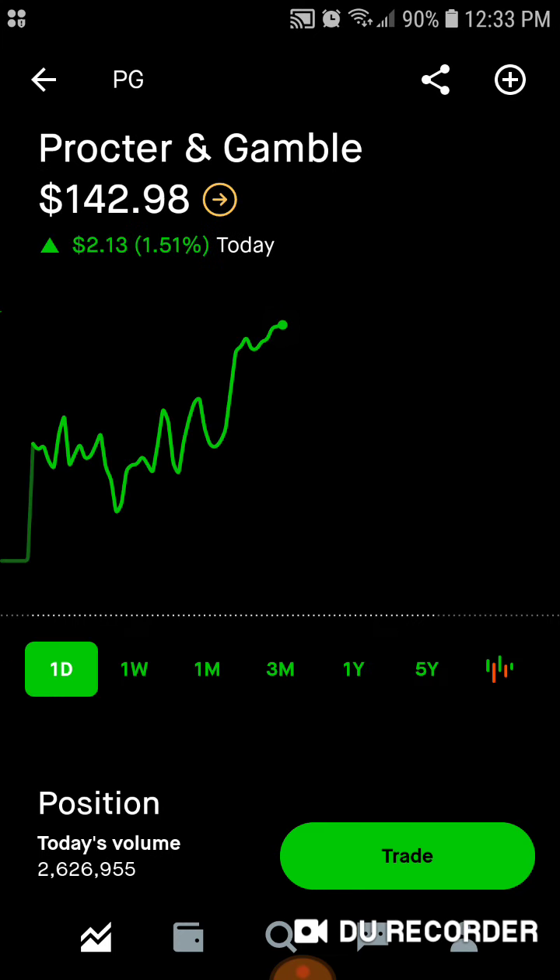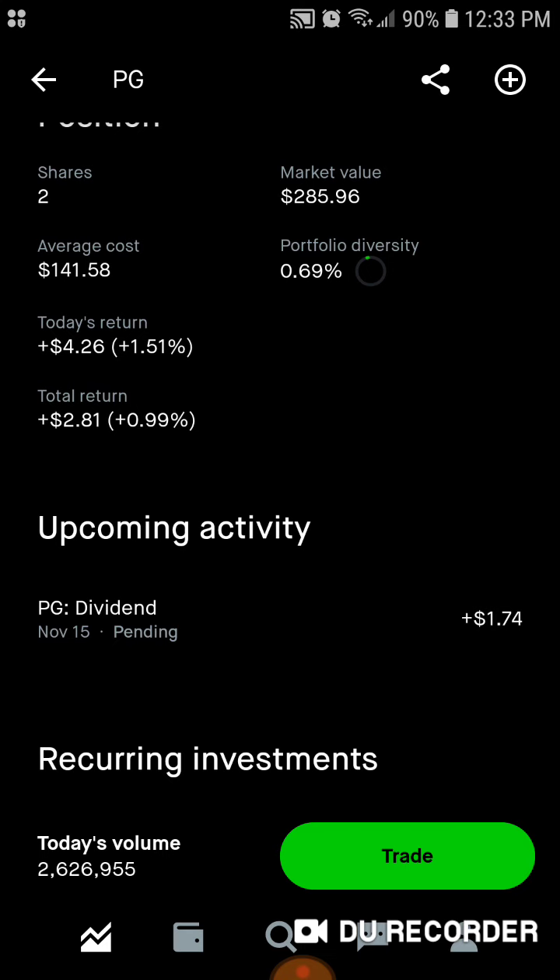Then we've got Procter & Gamble, one of my favorite stocks. We have two shares, $285 worth of market value. Average cost is $141.58. 0.7% of the portfolio is in Procter & Gamble. Today we're up $4.22. Total, we're up $2.77. We've got a dividend coming in on the 15th of $1.74.